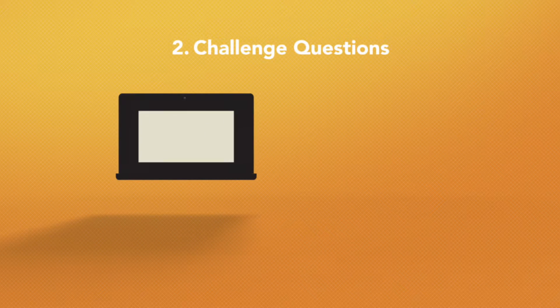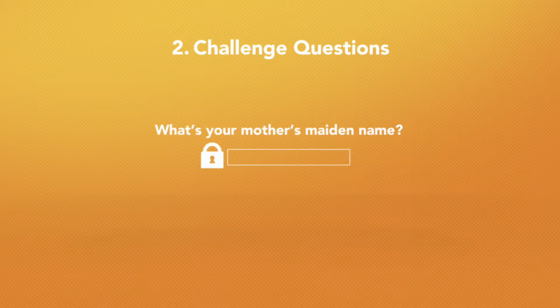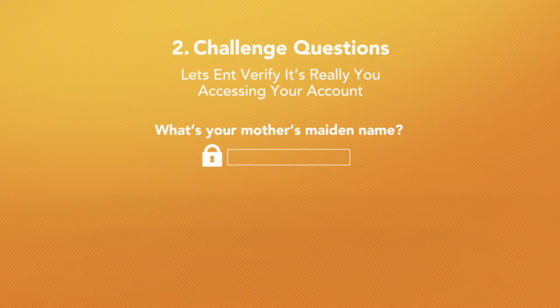When ENT detects a logon from a computer or a device you don't typically use, we ask the challenge questions you created to verify it's really you accessing your account.